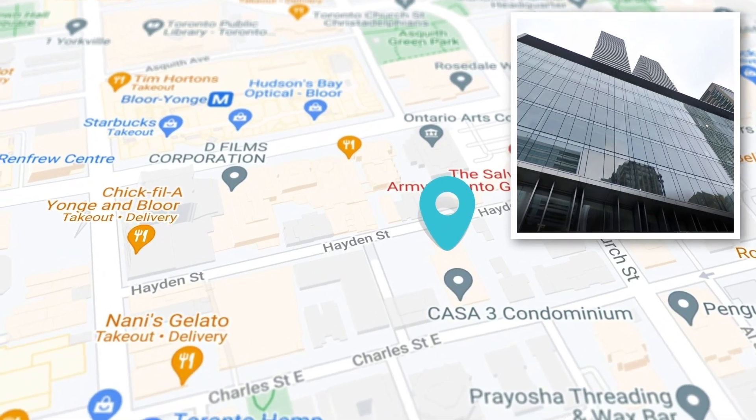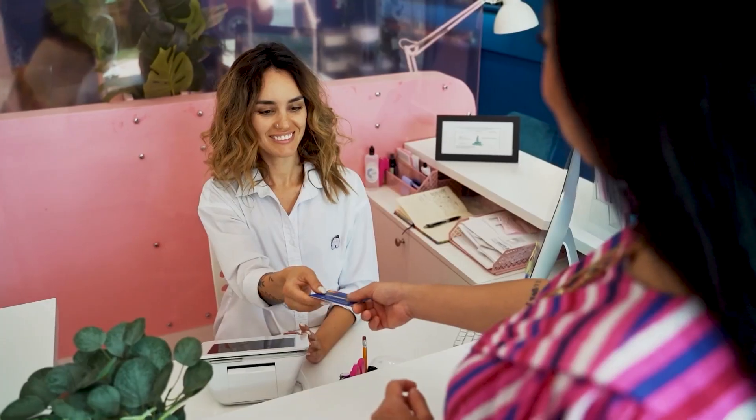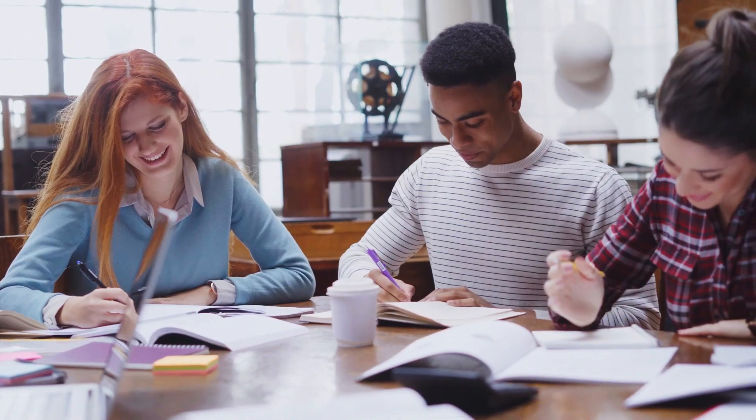The city is your campus. Both Bloor Street and Yonge Street are major downtown arteries where you can experience easy access to transit lines, supermarkets, cafes and restaurants, and part-time job opportunities. Through local partnerships you will have access to athletic facilities and student accommodation and housing, all within walking distance.